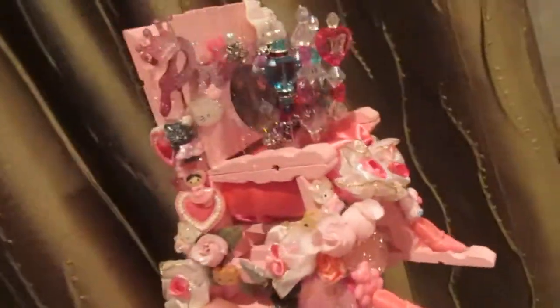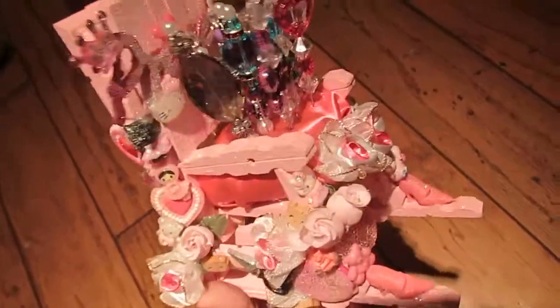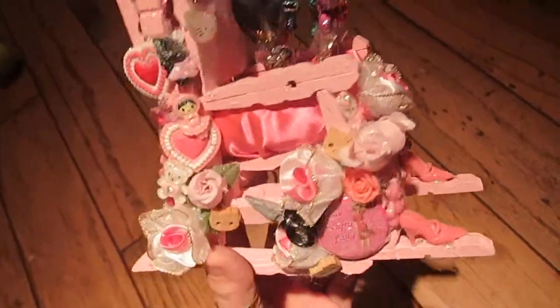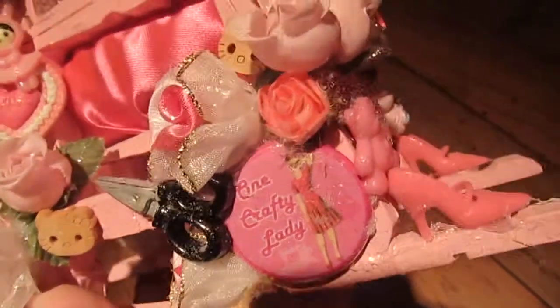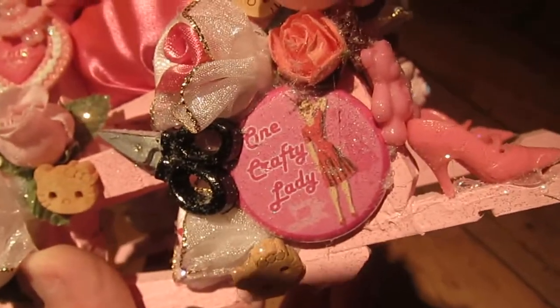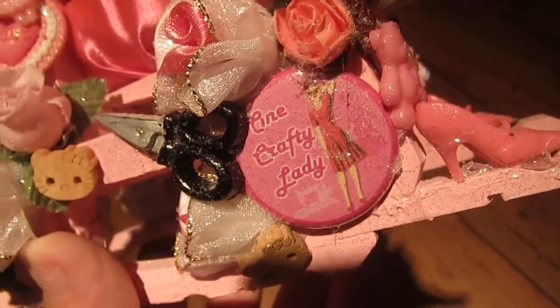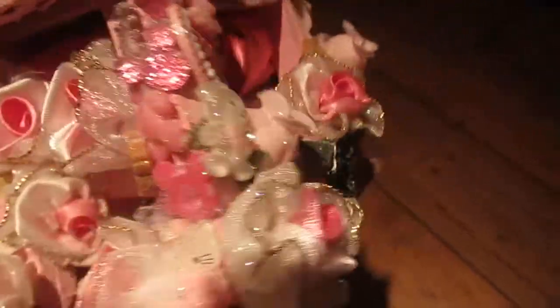I hope she likes it. I don't know if the color shows very well, but it's really, really very pink, and it's her favorite color. So I hope you guys like it. It even says 'one crafty lady' there on one of the buttons. I do have a video way back of where you could purchase these flattened buttons — they can be custom. And yes, there's a pair of scissors because she is a crafting diva too.